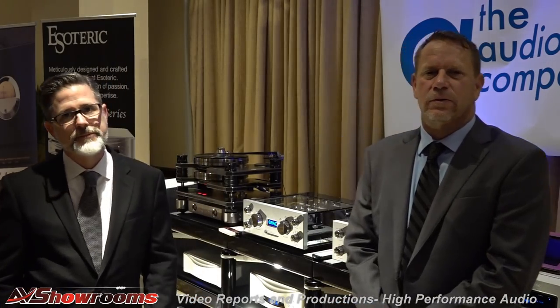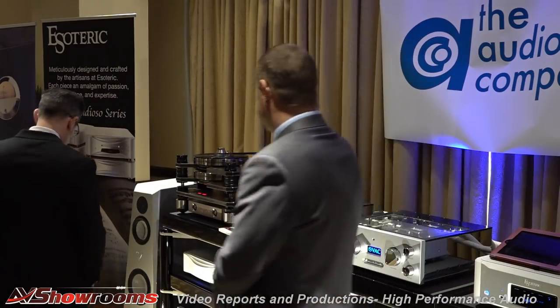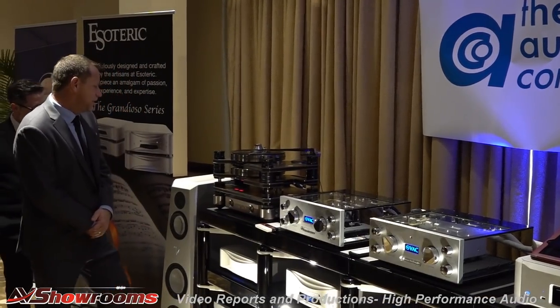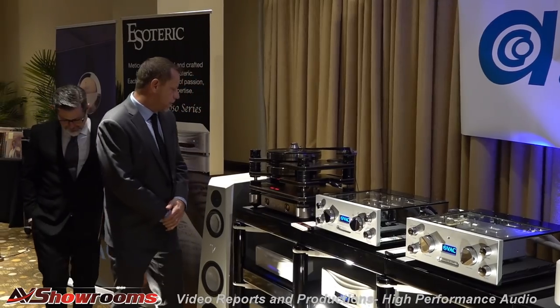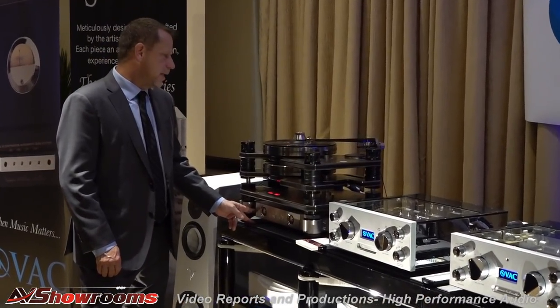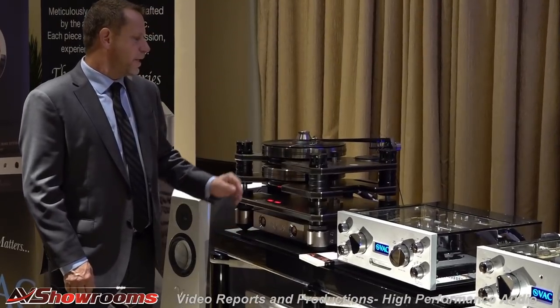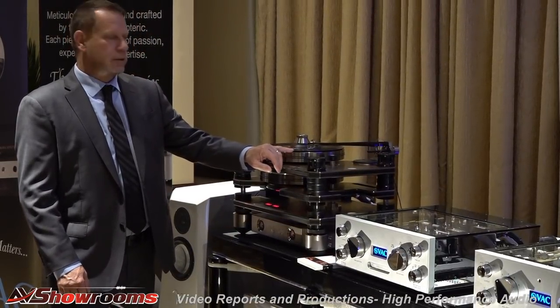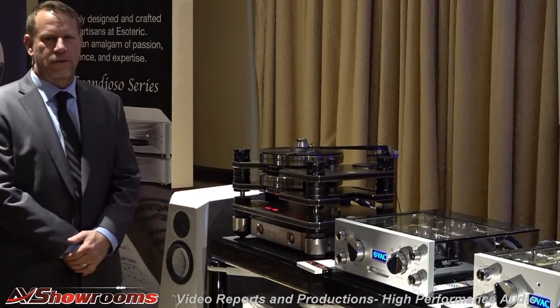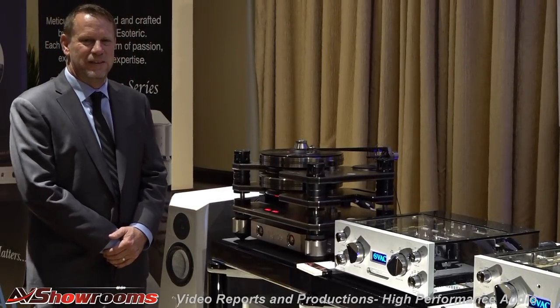Thank you very much. And Leif, could you tell us about the turntable over here? This is the Kronos Pro — their flagship turntable — and of course we have the SCPS supercapacitor power supply. We are using an Airtight Opus 1 cartridge and the Black Beauty tone arm. It's a work of art.